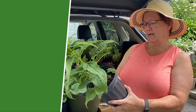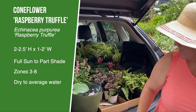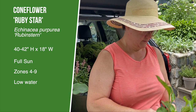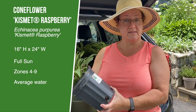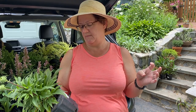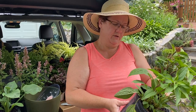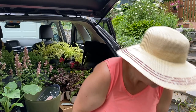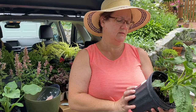So I brought home a Powwow White, a Raspberry Truffle, and a Kismet Raspberry. Each of these has a different growth height. The Kismet Raspberry will get to be about 16 to 18 inches tall, Ruby Star 18 to 24 inches tall, Raspberry Truffle 22 to 32 inches — so that'll be a nice tall one. And the Powwow White is just under two feet tall. I also got another Powwow White up front, so that's two Powwow Whites and one of each of the other colors.